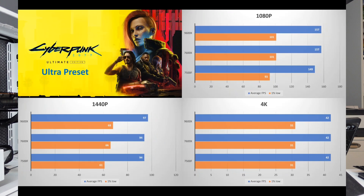Moving into more GPU-intensive games with Cyberpunk 2077, at 1080p the 9600X and 7600X have essentially no difference, and the 7500F isn't too far behind at 149 FPS with a 93 1% low. At 1440p — where the GPU is being used as intended — the 9600X pulls a little ahead at 97 FPS versus 94 for the 7600X, with 1% lows of 68 versus 66. The 7500F trails a bit with a 61 1% low. At 4K, everything evens out.